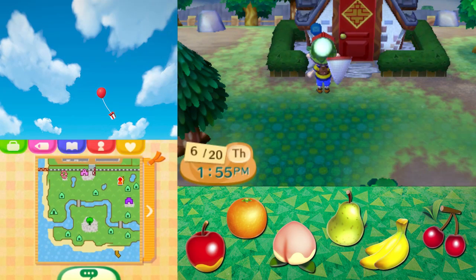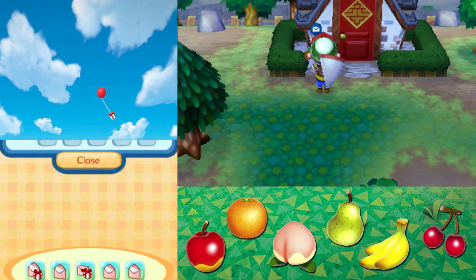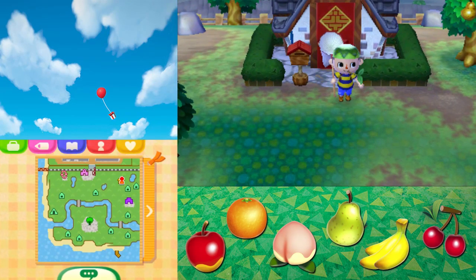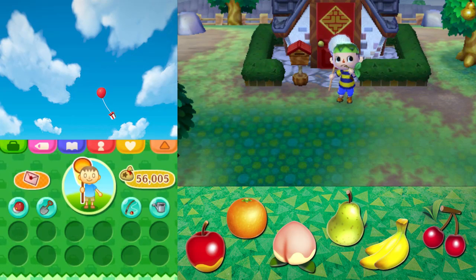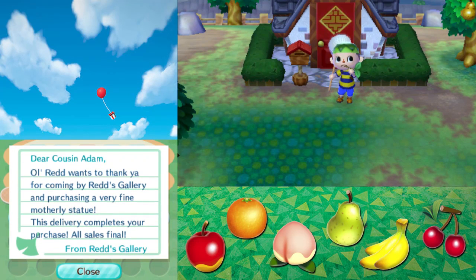So today, you may have noticed yesterday I forgot to start another public works project, so today I'm going to get on that. But I think it's actually a good coincidence because I saw Red yesterday, and here's a letter from him. 'Dear Cousin Adam, Old Red wants to thank you for coming by Red's gallery and purchasing a very fine motherly statue. This delivery completes your purchase. All sales final.'